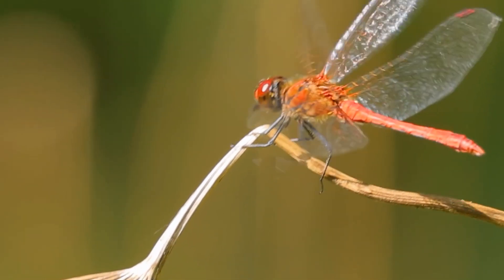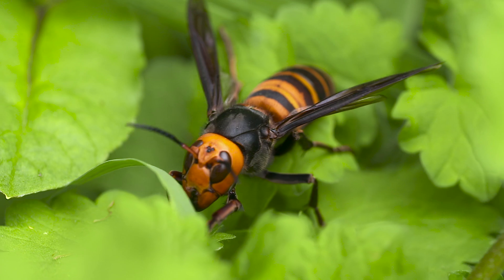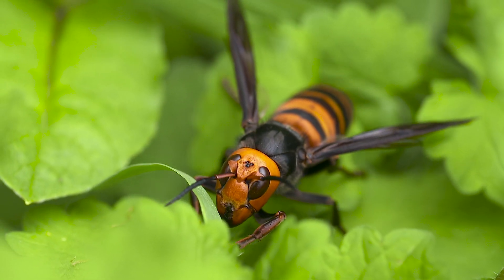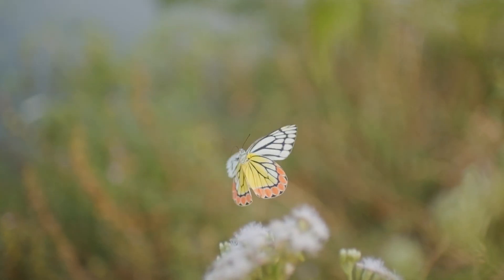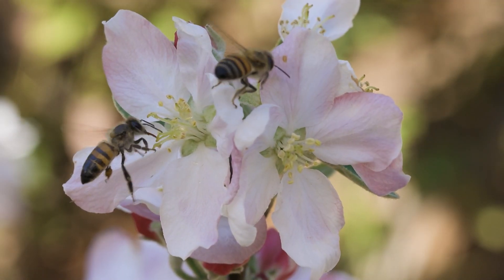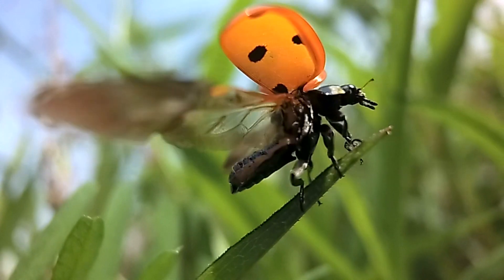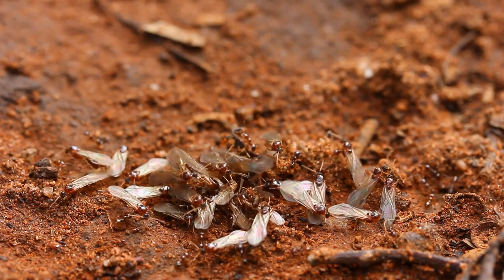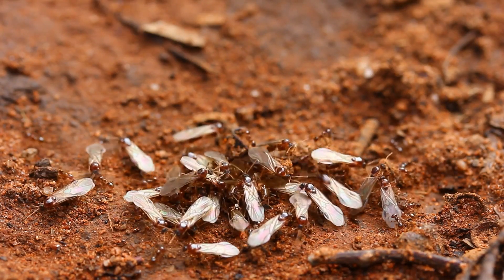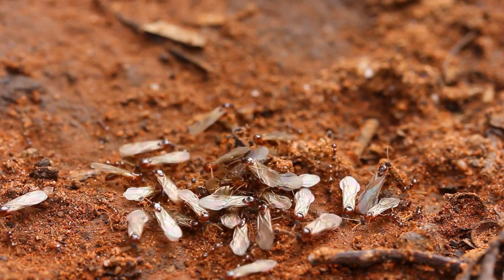And then there's the wings. Not every insect can fly, but if they do have wings, they usually have one or two pairs. Butterflies, bees, and ladybugs all have wings to zoom through the air. And even though ants seem like ground crawlers, did you know some of them grow wings to fly during certain times of the year?